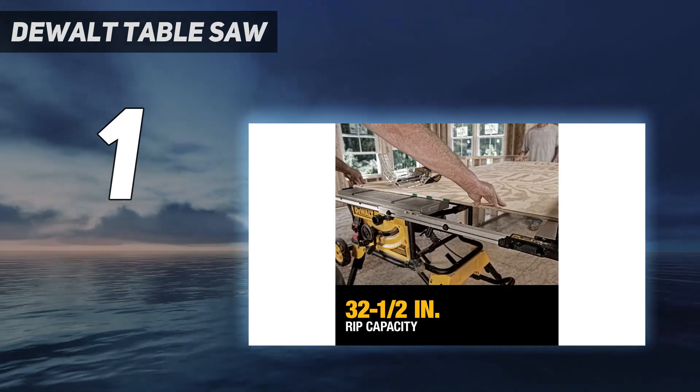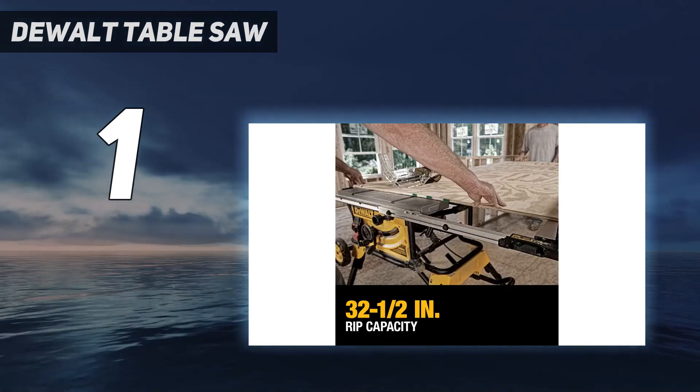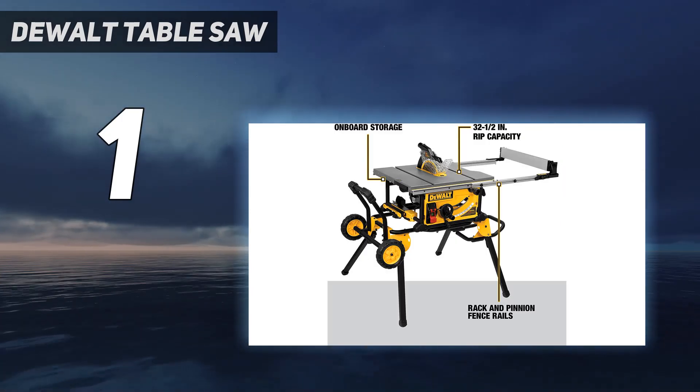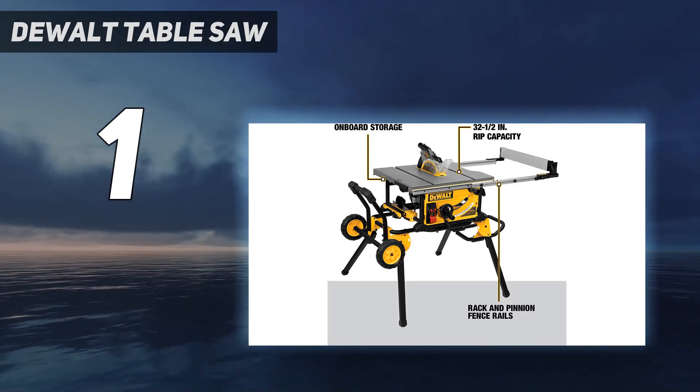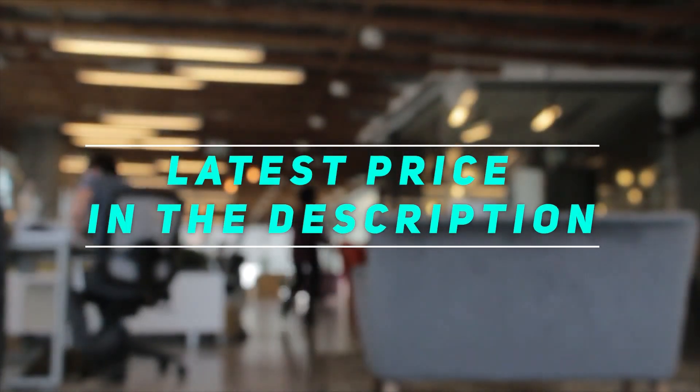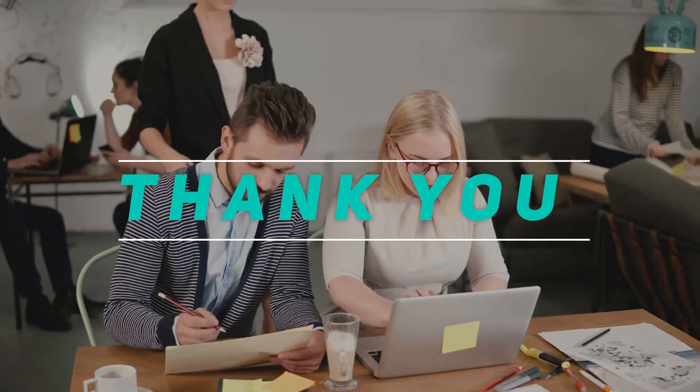Best of all, you can store extra tools, wrenches, the miter gauge, and your assembly manual in the added storage space. Check out the video description for the latest price and more information. Thank you for watching this video — please subscribe and stay tuned.